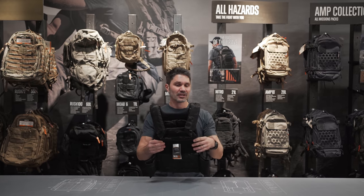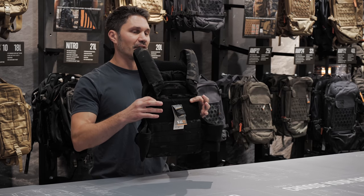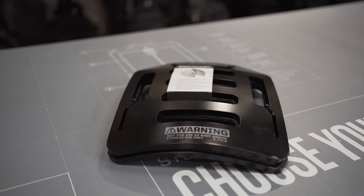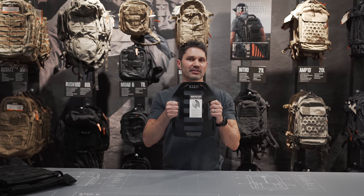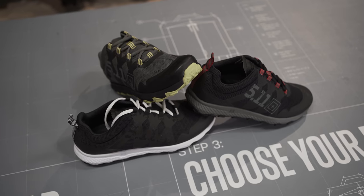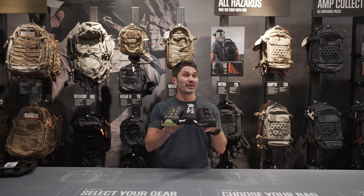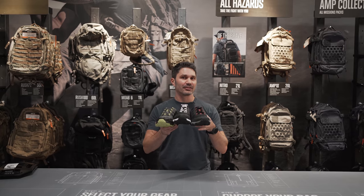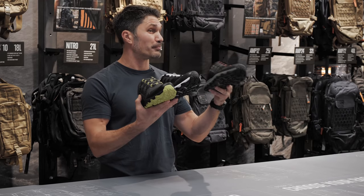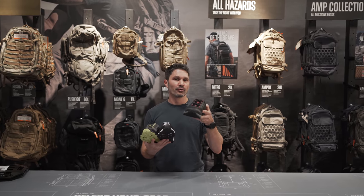It comes in a whole ton of colors: ranger green, kangaroo, black, black multicam. The 5.11 weight plates work really well with it — they start at $70 in 5.75 and 8.75 pound sets. Next, the AT Trainer — $130, first introduced at SHOT Show 2020, except now in new colorways and updated with 5.11's Atlas stability plate. That's a plate that distributes weight borrowed from 5.11's duty boots. They're made out of abrasion-resistant mesh with welded support for structure, and a TPU toe for durability.